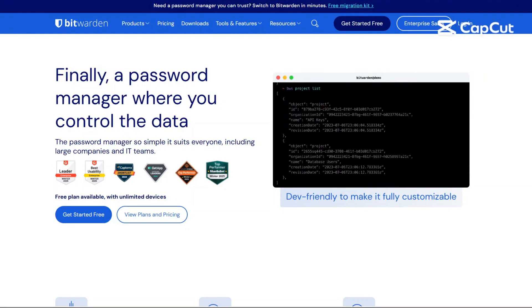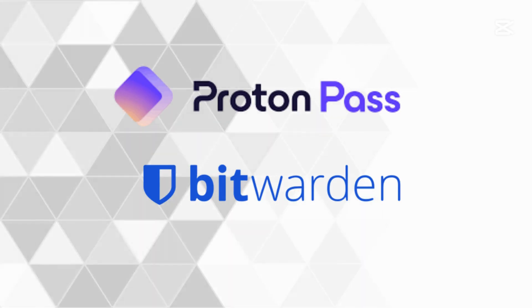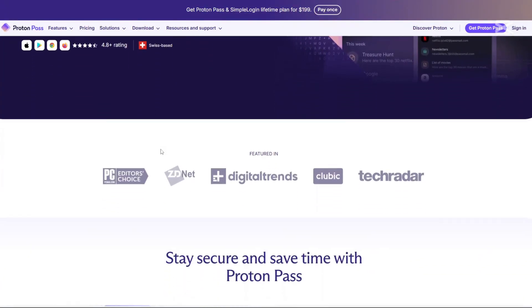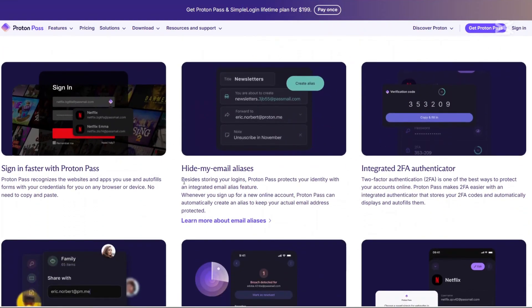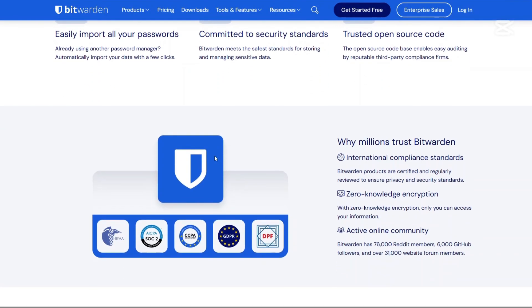Today I'll be doing a detailed comparison of Bitwarden and ProtonPass. Both of these platforms have garnered attention for their robust security features and user-friendly interfaces. In this video, we'll provide an in-depth comparison covering their overviews, recent updates, main features, pricing structures, pros and cons, and finally a balanced conclusion to help you decide which might be best for your needs.